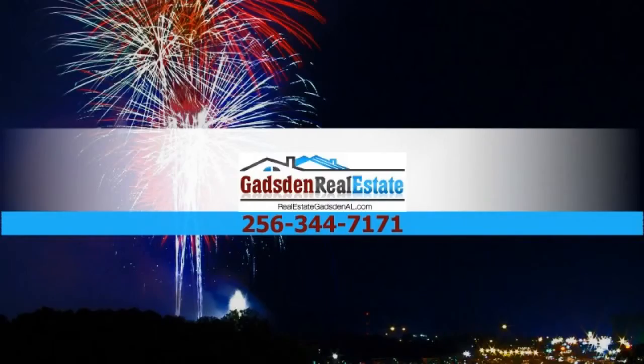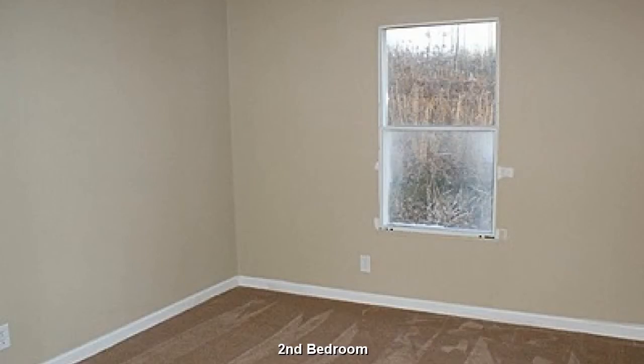For all of your real estate needs, contact Gadsden Real Estate. Your children will enjoy the plentiful play space in this bedroom.